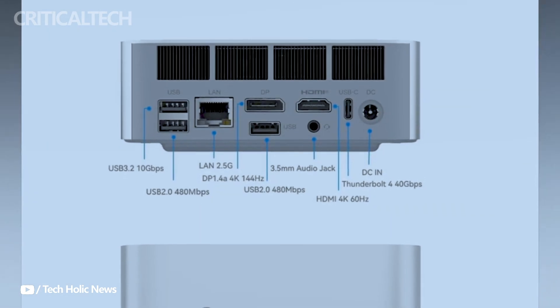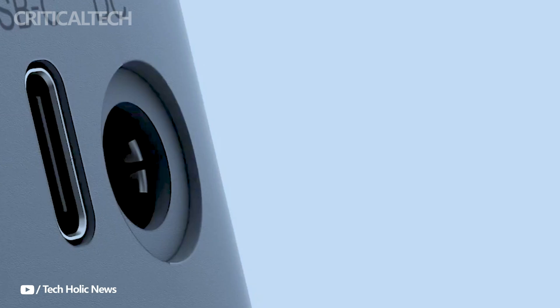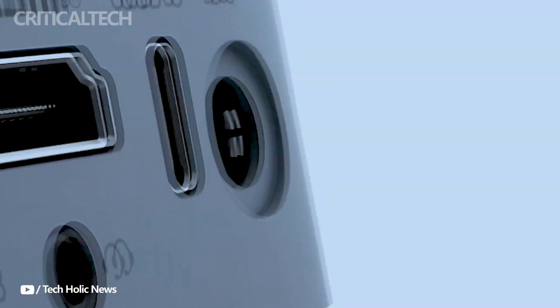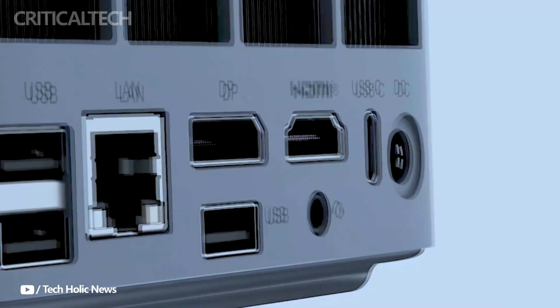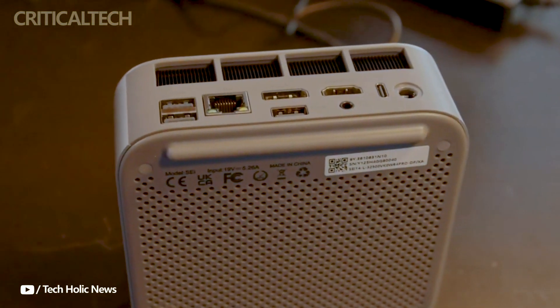High-definition video output is supported by HDMI and DisplayPort 1.4a, which makes the GTI 14 perfect for multi-monitor setups and high-resolution screens. A USB 3.2 Type-A port also guarantees rapid data transfer with compatible devices at a rate of 10 gigabits per second.